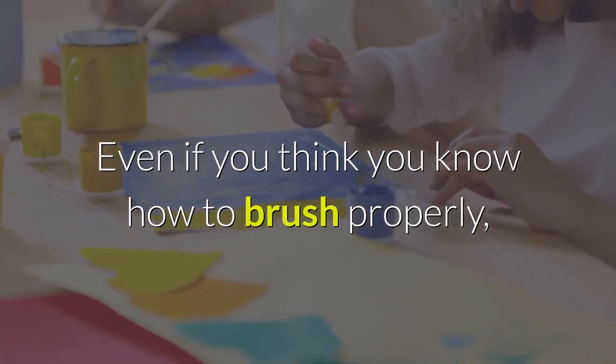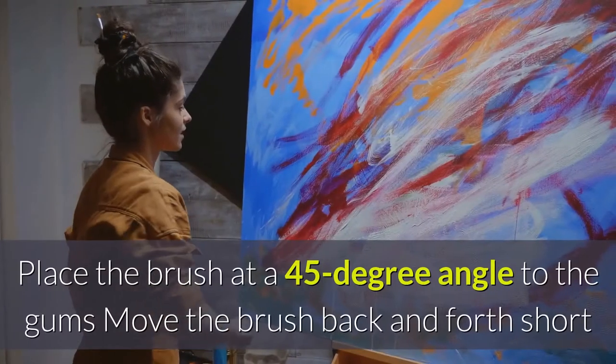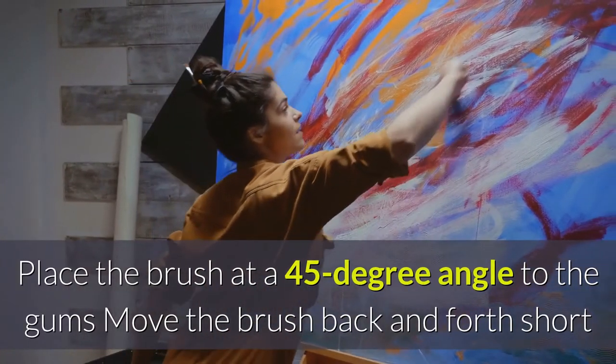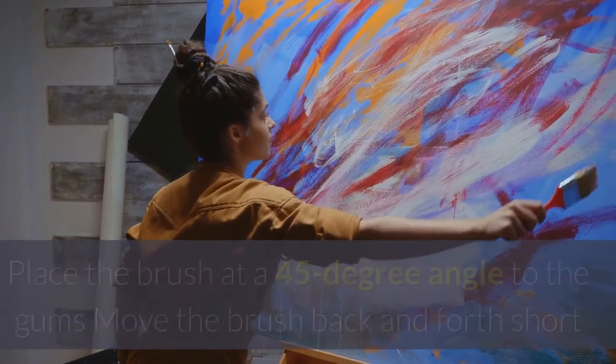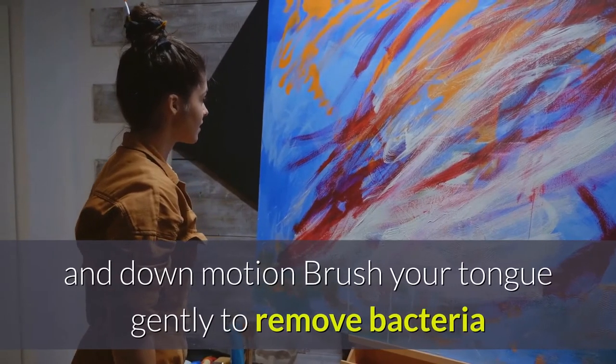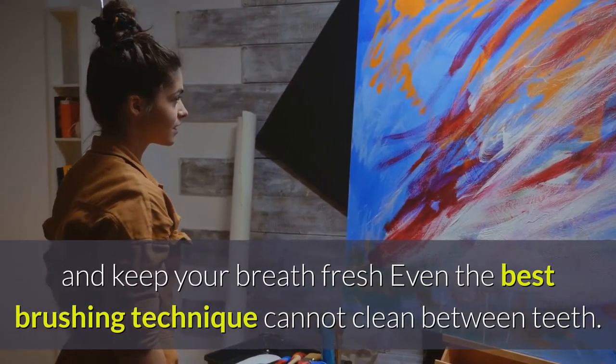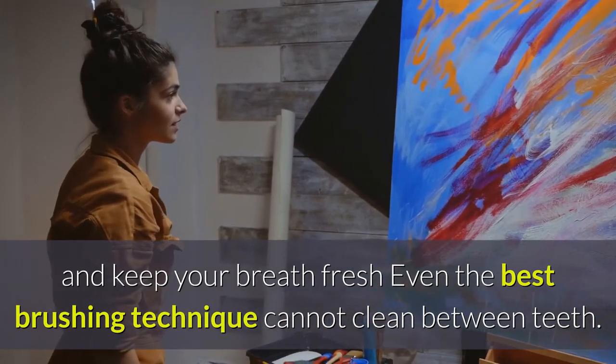Even if you think you know how to brush properly, there are a few things you can improve on. Place the brush at a 45-degree angle to the gums. Move the brush back and forth in short, gentle strokes. Use the brush head to clean the inner surface of the upper teeth in an up and down motion. Brush your tongue gently to remove bacteria and keep your breath fresh. Even the best brushing technique cannot clean between teeth.